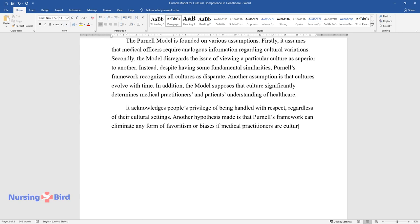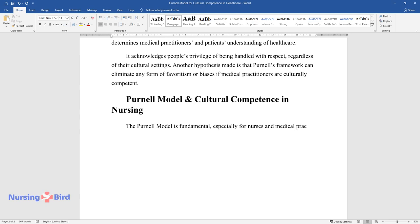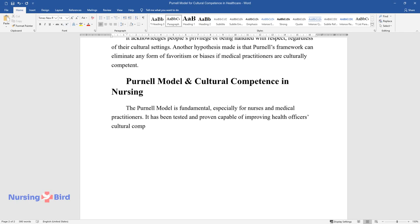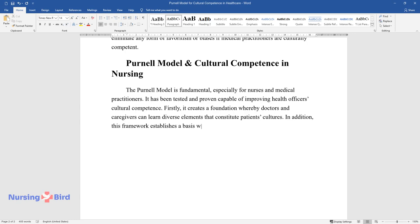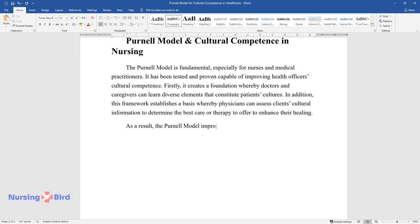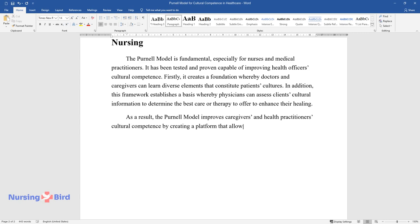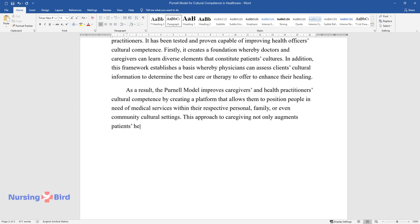Purnell's model is fundamental especially for nurses and medical practitioners, and has been tested and proven capable of improving health officers' cultural competence. It creates a foundation whereby doctors and caregivers can learn diverse elements that constitute patients' cultures, and establishes a basis for physicians to assess clients' cultural information to determine the best care or therapy to enhance healing. As a result, the model improves cultural competence by positioning patients within their personal, family, or community cultural settings, eliminating chances of prejudice and biases during service delivery.